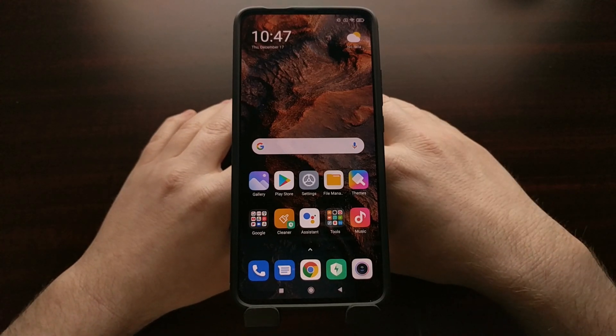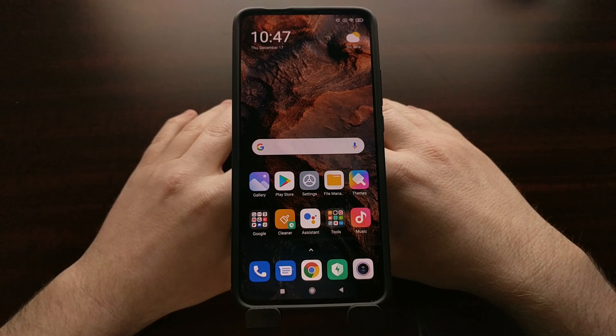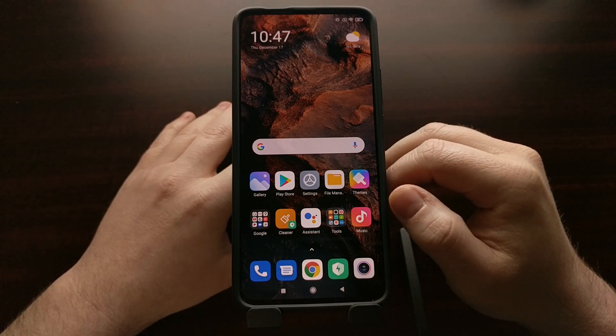I've got the Poco F2 Pro right here. This is also known as the Xiaomi Redmi K30 Pro, and today I'm going to show you a trick that you can use to install the beta version of MIUI.